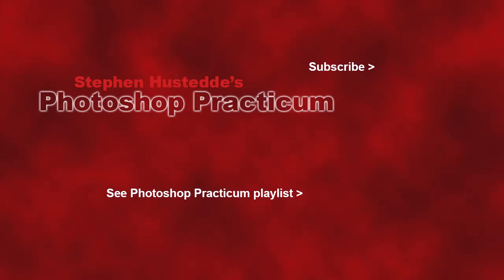So there you have it — just a little survey of how Photoshop might be used and things that I've used Photoshop for. I hope I've inspired you to continue on with the journey. If you'd like to see more videos in the Photoshop Practicum playlist, click the title at the bottom. If you'd like to be alerted to new videos, please click my photo in the top right to subscribe to the channel.